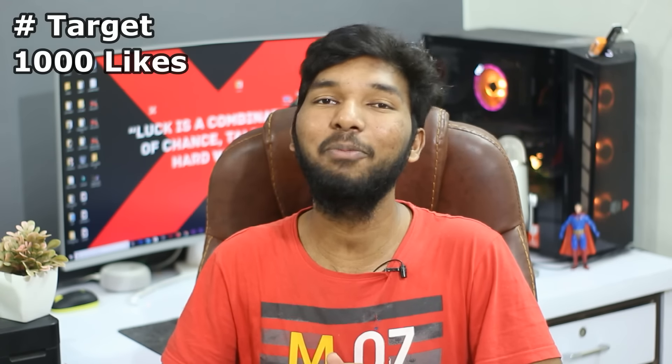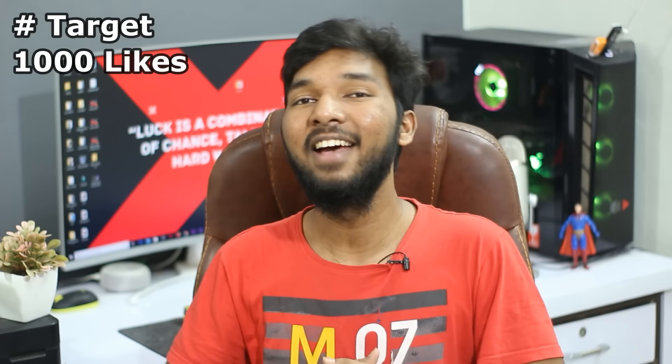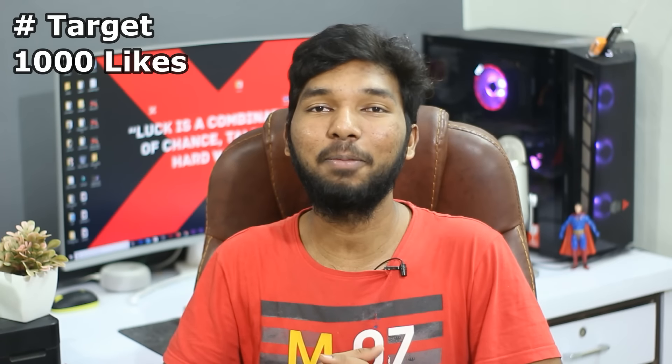If you are new here, please like the video, subscribe to this channel, and let's get started.